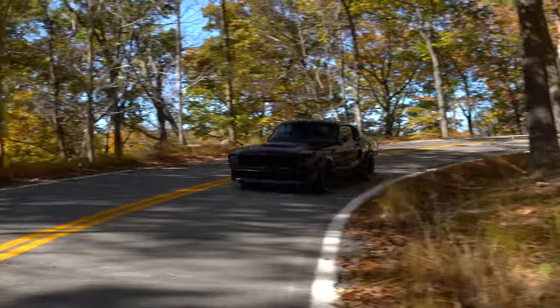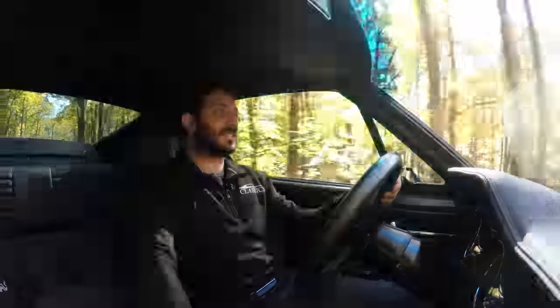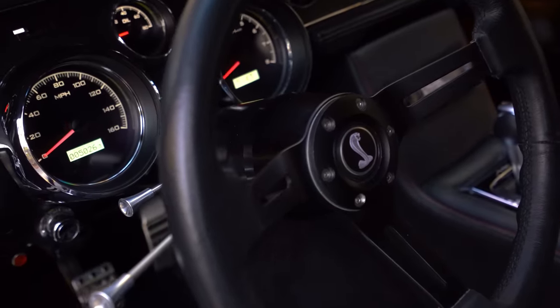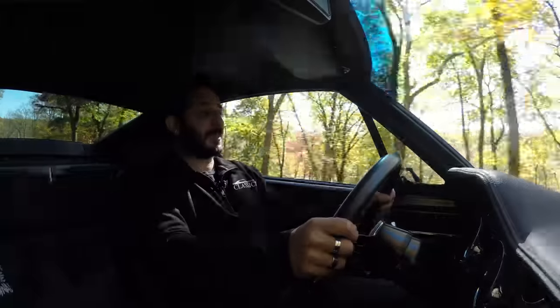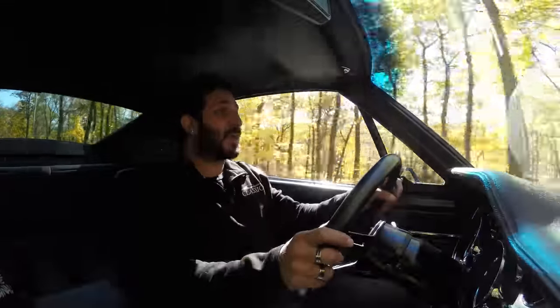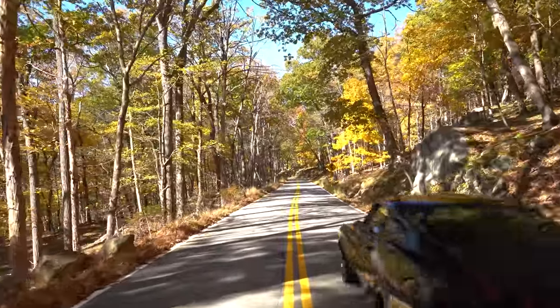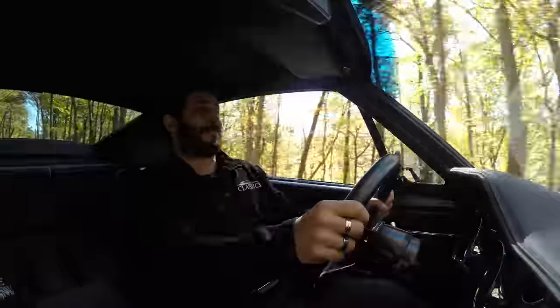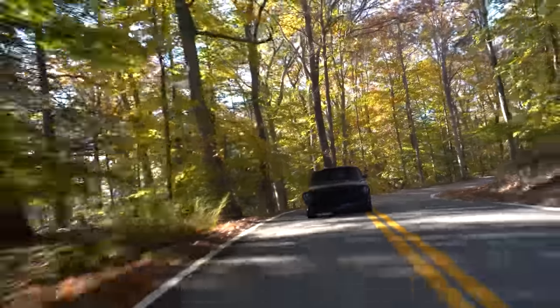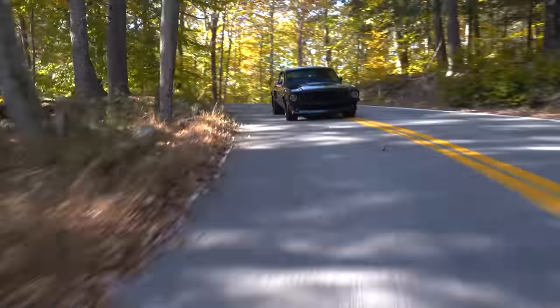We're doing about 50 miles an hour right now, going to crank this baby up and handle it — see what she's got. These seats are absolutely comfortable, holding me in really well. The steering wheel has a very nice comfortable grip. The overall styling is phenomenal and the exhaust note is absolutely beautiful — very quiet and subtle when you're off it, but when you hit that gas she wakes right up.